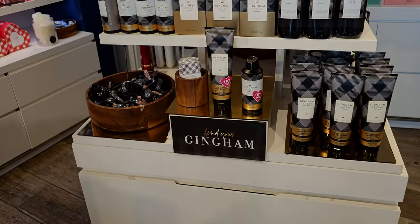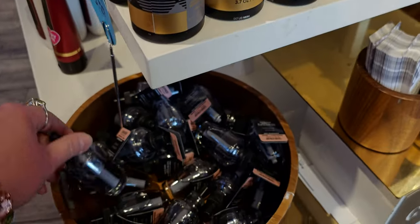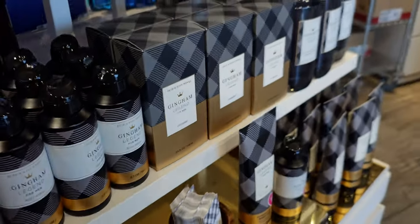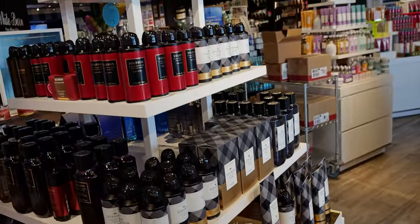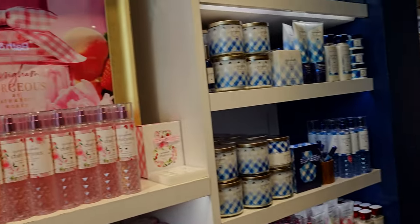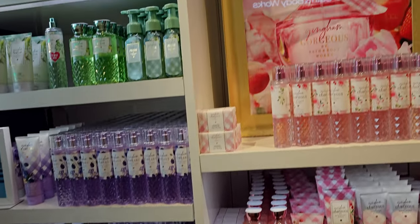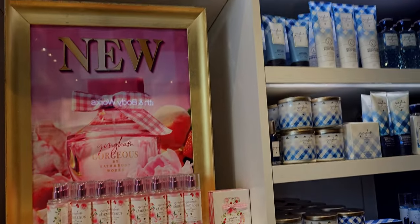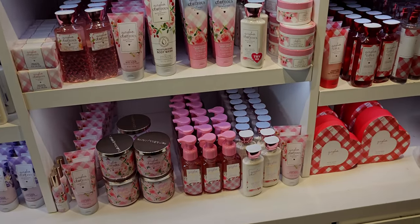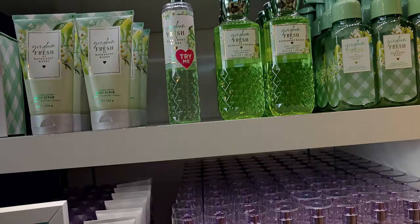I really hope we get a diamond shimmer mist sale coming up, because if we do I'm definitely getting that one. The gingham legend is over here, showing you the wallflower refill at $3.95 today — and some more of the gingham love, gingham gorgeous, gingham vibrant, and gingham fresh. All of this collection right here.